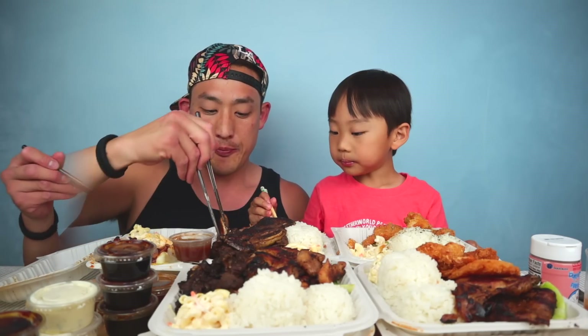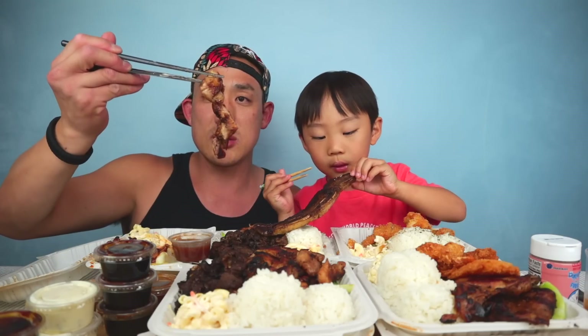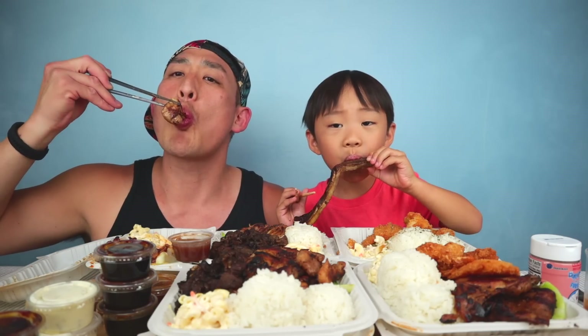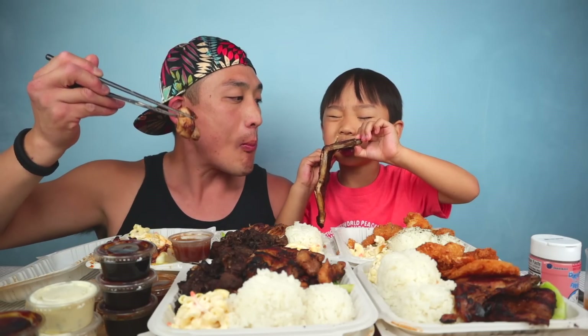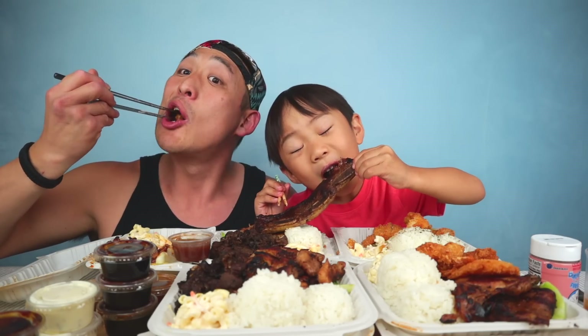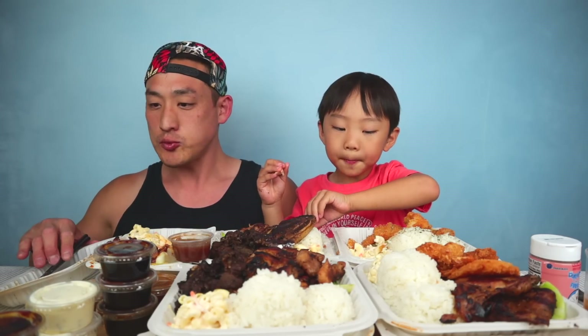I'm gonna try the barbecue chicken — their portions here are huge, I mean huge. Mmm, barbecue chicken is so good too.